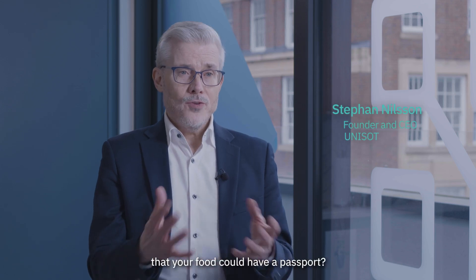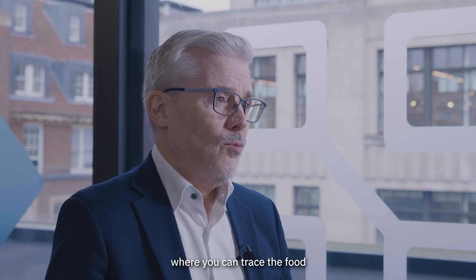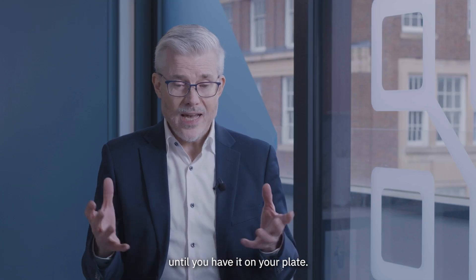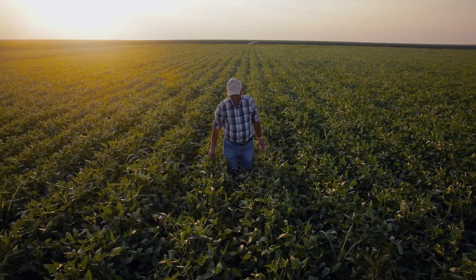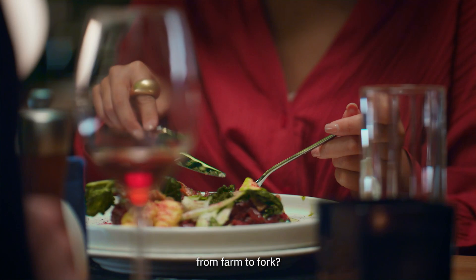What if your food could have a passport? A digital product passport where you can trace the food from the moment a farmer puts a seed into the ground until you have it on your plate. Would you be interested to track your food from farm to fork?